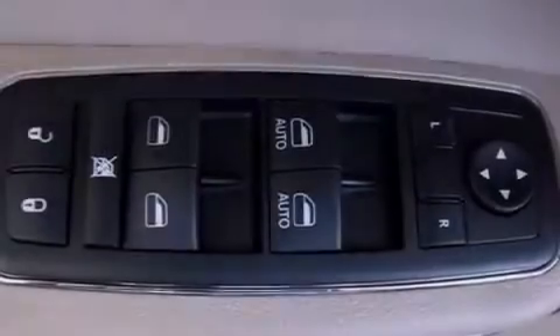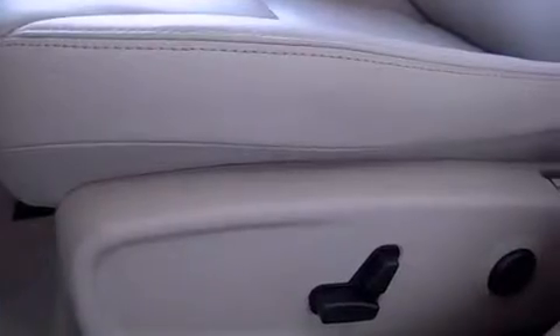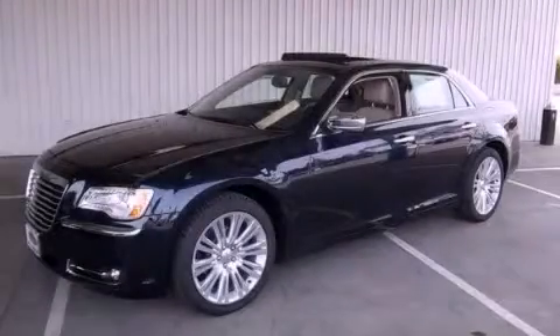With an EPA estimated rating of 31 miles per gallon on the highway, it's easy to see how you can save. This vehicle won't last long at this price — call and arrange a test drive now.